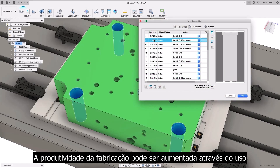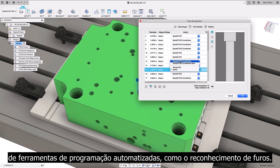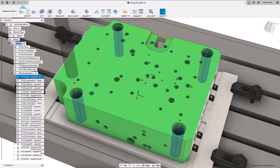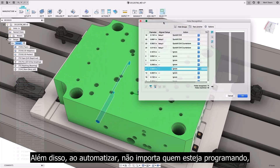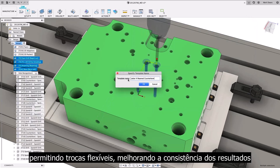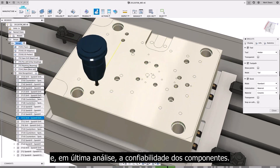Manufacturing productivity can be increased through the use of automated programming tools, such as hole recognition. Hole profiles can be detected and programmed automatically, automating decisions that would have previously been made manually. By automating, no matter who is programming, the resulting output can be the same, allowing flexible changeovers, improving result consistency and ultimately component reliability.